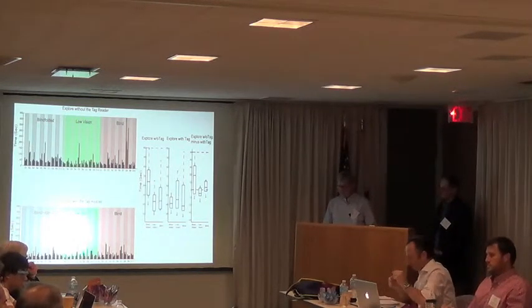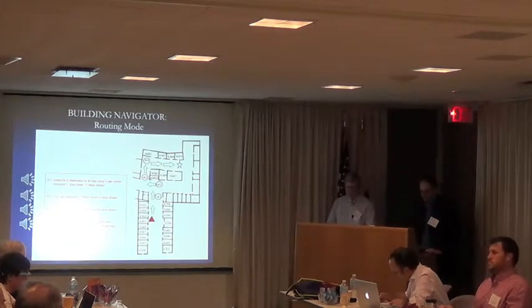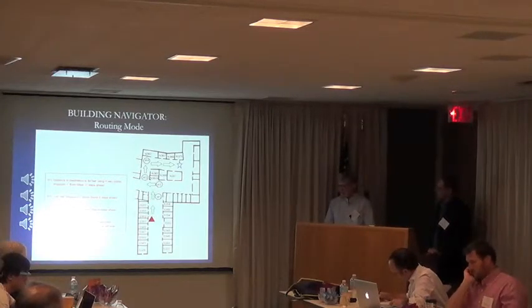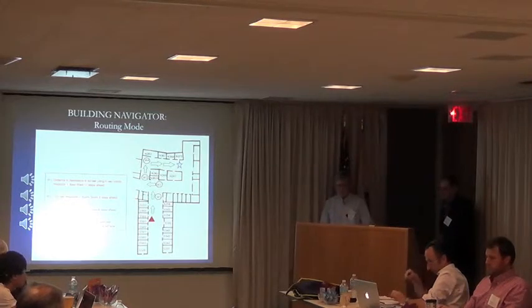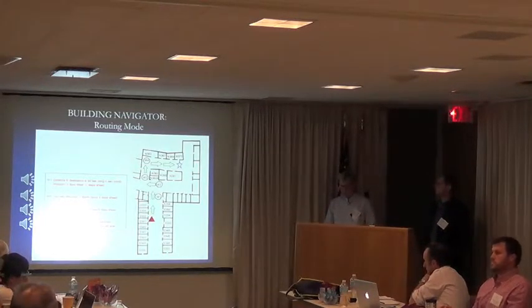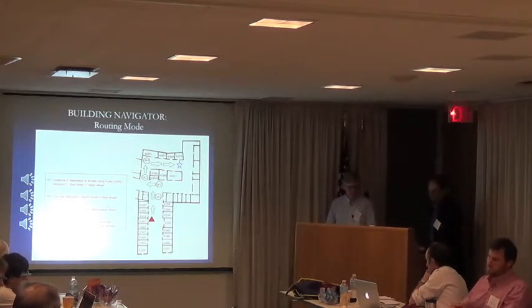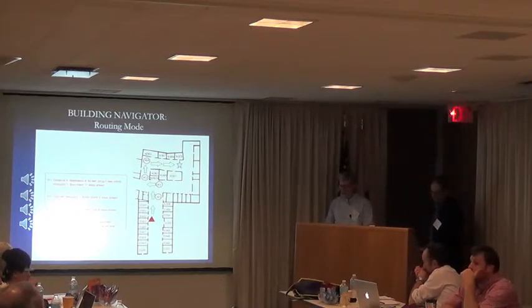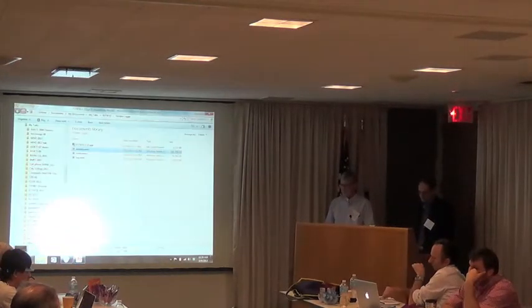The third mode is the routing mode. Again, we have a subject located at the triangle in a north-south corridor, but this time the person's task is to find a remote room on the floor plan marked by a purple star. The software generates a route based on waypoints, and there's a list of waypoints the subject can access on the interface. A sample audio message: 'Distance to destination is 84 feet using four waypoints. Waypoint one, east-west, 17 steps ahead.' East-west represents an intersection or corridor ahead. Our model low vision subject will follow a very simple route around the corner in this next movie.